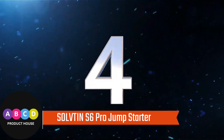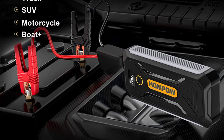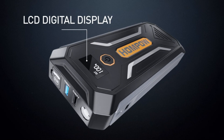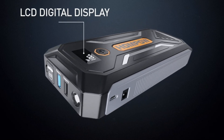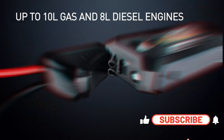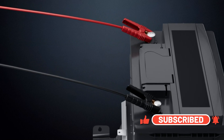Number 4: Salton S6 Pro Jump Starter. With 2000A peak current, the Salton S6 Pro can start cars with up to 8L gas and 6L diesel engines in seconds, about 20 times on a full charge. Suitable for most 12V passenger cars, it can work in temperatures from -4°F to 104°F, even in extreme weather.